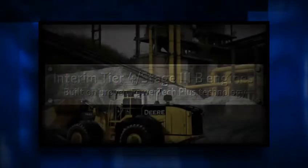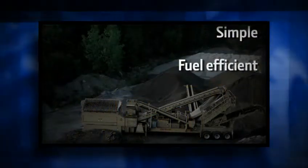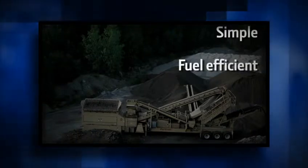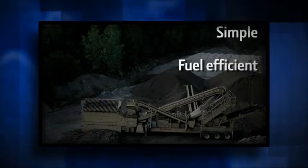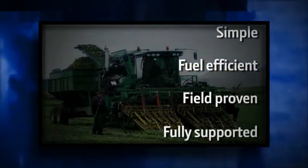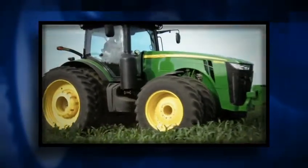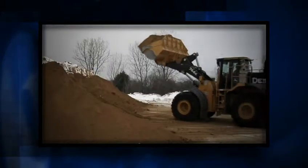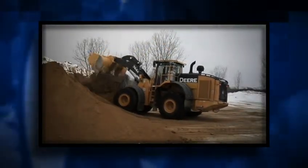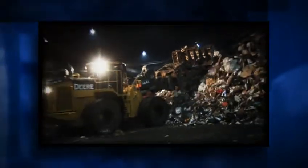John Deere PowerTech engines are the right technology right now. They are simple to install, operate, and maintain while delivering the power, fuel efficiency, reliability, and low cost of ownership you've come to expect from John Deere. They are field proven and fully supported by a network of 4,000-plus John Deere dealers and engine distributors worldwide. Most Interim Tier 4 Stage 3B processes happen behind the scenes with no impact on the operator or machine performance. With an understanding of a few basic symbols and procedures, you should operate your equipment the same way as with earlier John Deere engines.